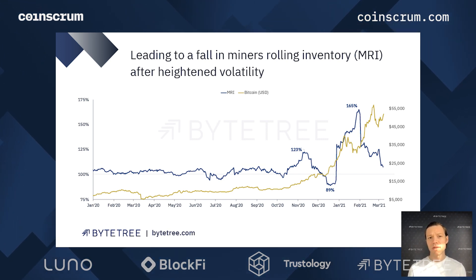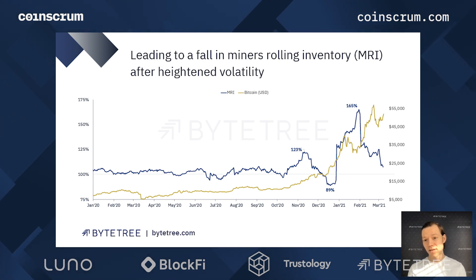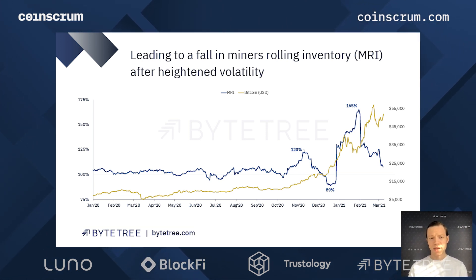There's been a lot more volatility in the last few months than we've actually seen since the end of 2017. MRI went up to 165% at the beginning of February, which was a consequence of a very large increase in miners offloading their inventory in order to capture that rising price. The price went to about $42,000 on the 8th of January, which was the new local high, and miners saw the opportunity to offload their inventory and did that in force.